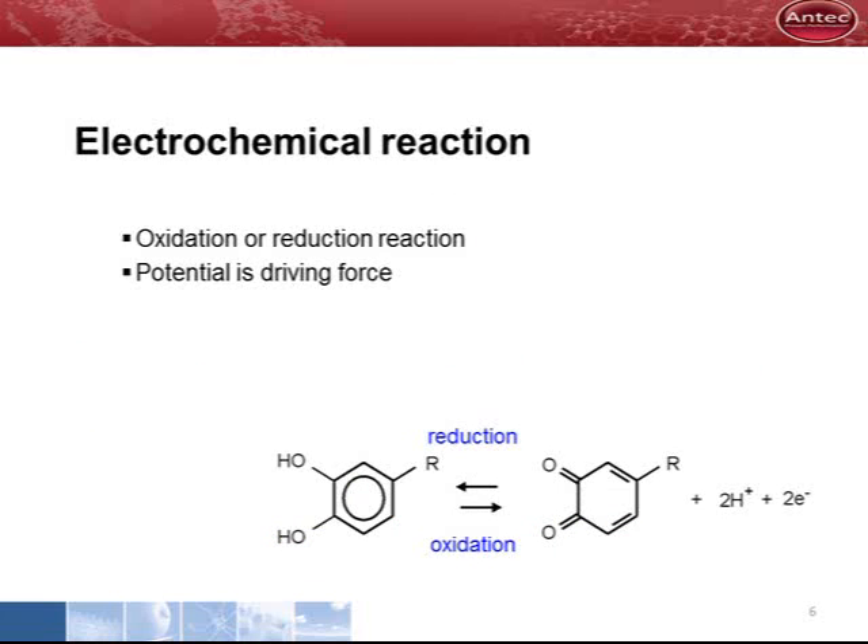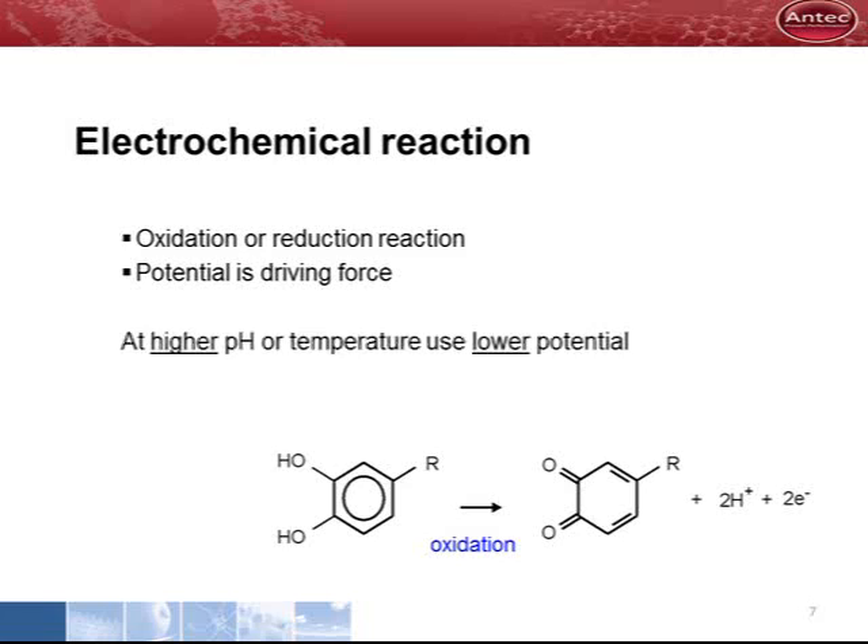An electrochemical reaction can be an oxidation or a reduction reaction. This reaction does not occur spontaneously and a potential is applied to make it happen. In most applications, oxidative detection is applied and electrons are transferred to the electrode.